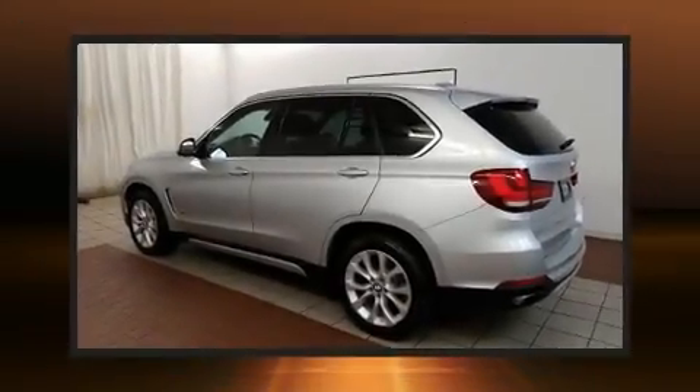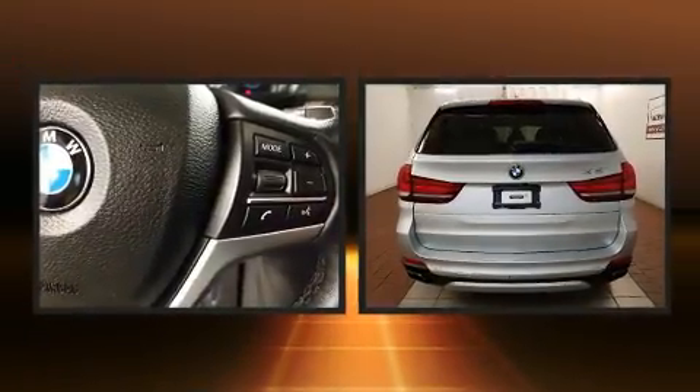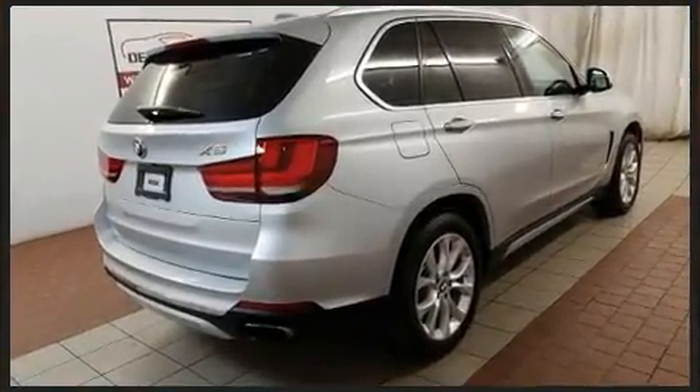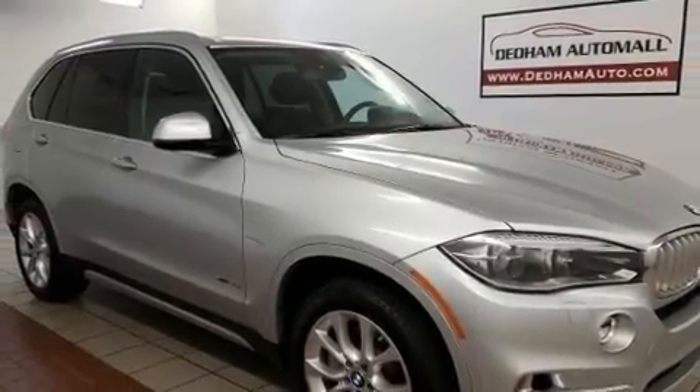The 2014 BMW X5 X-Drive 50i. With less than 40,000 miles on the odometer, this is a technologically advanced vehicle for the sport-inclined driving enthusiast. It features all-wheel drive versatility, an automatic transmission, and a powerful eight-cylinder engine.